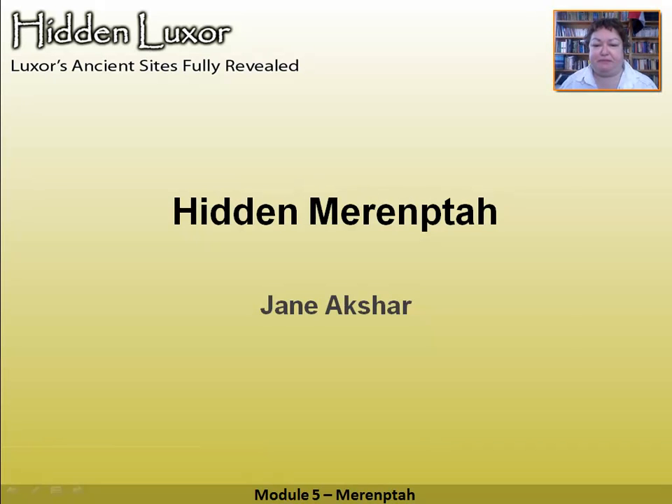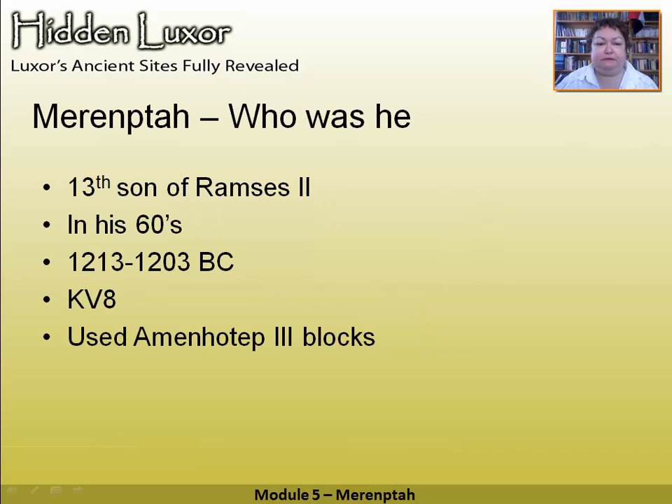Welcome to the Merneptah module. Merneptah was the 13th son of Ramses II. He must have given up waiting — Ramses II lived an awfully long time and did outlive 12 of his sons. So Merneptah was quite elderly when he came to the throne, around his 60s, and he didn't have a lot of time.